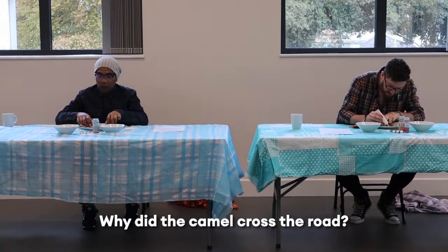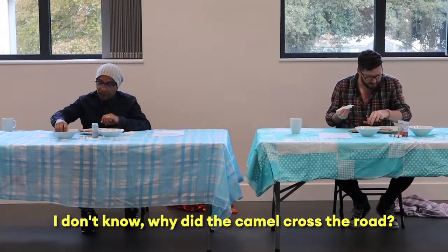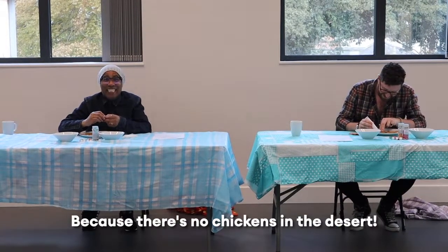Why did the camel cross the road? I don't know, why did the camel cross the road? Because there's no chickens in the desert!